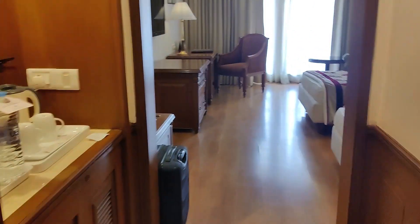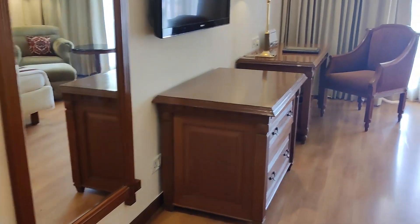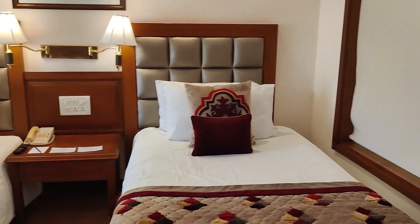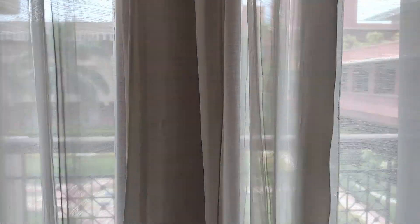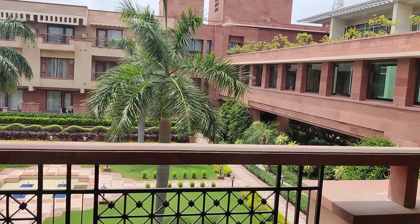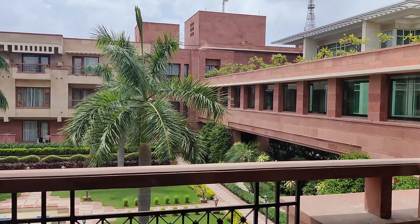We enter from here — needless to show the washroom. This is the entrance and this is the room. Let us also see the view, because the most exciting thing about hotel rooms is the view. The view was actually pretty good.